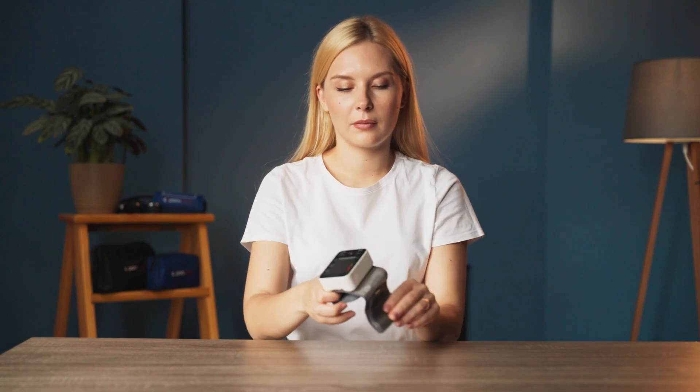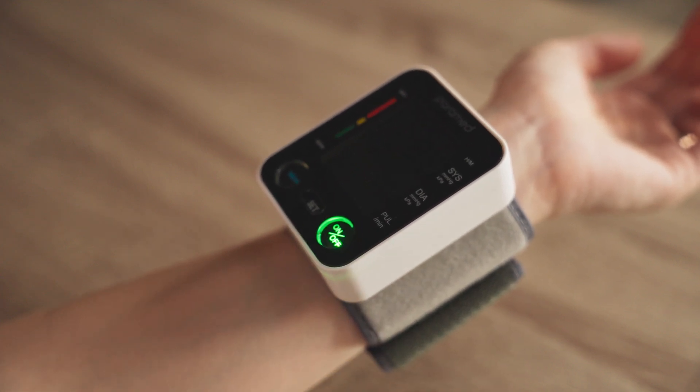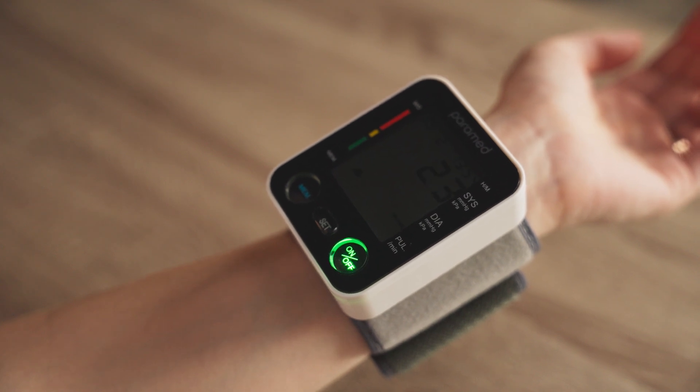Next, we have the Automatic Wrist Monitor under the same conditions. Before each measurement, there was a short pause for rest. This device is compact and highly portable, making it ideal for frequent use. It's great for quick checks throughout the day, whether you're at work, traveling, or visiting.